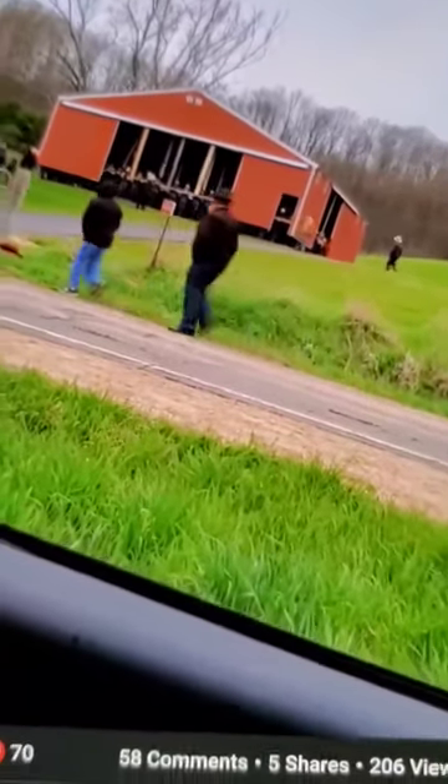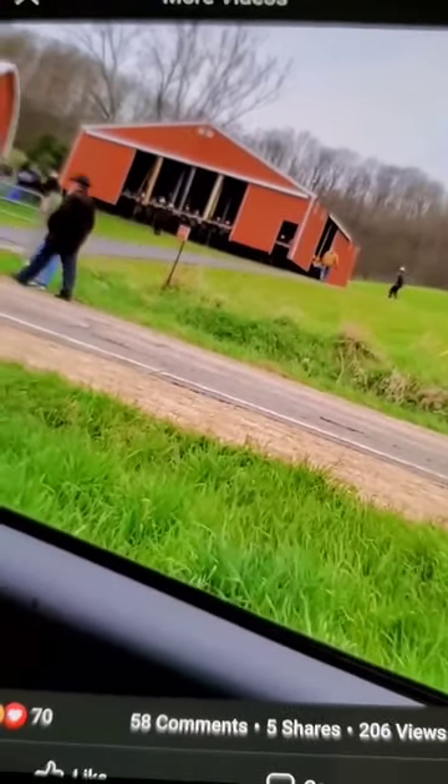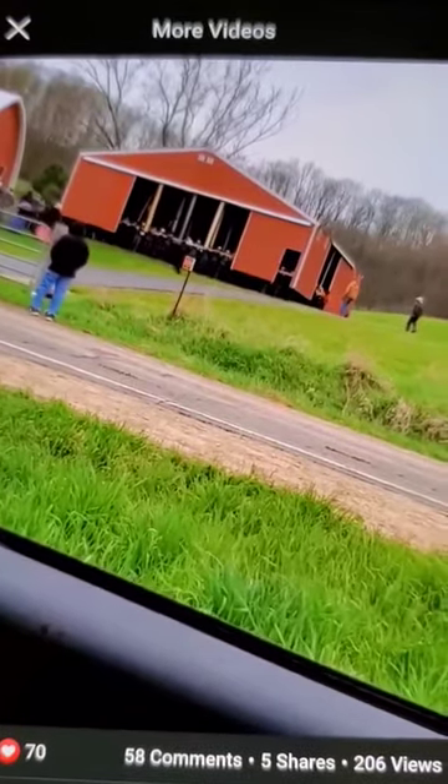Look at that. That is amazing. Wow. I gotta get on film this. There it is. Move your head.